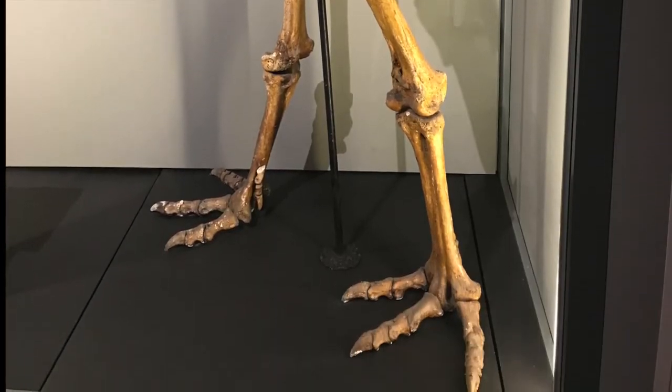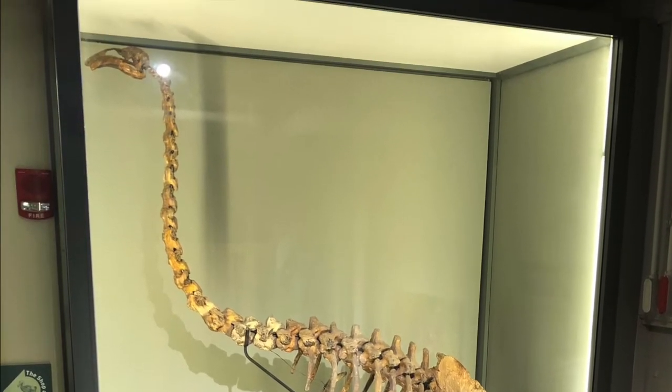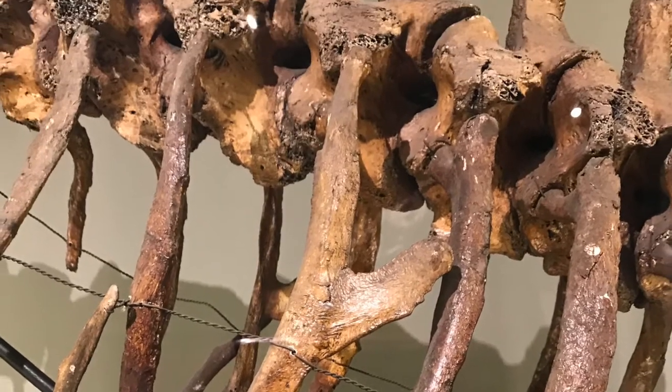So I thought, okay, it looks like a bird, but there's no way this thing could fly — it's way too big. I continued looking at the skeleton and was shocked to realize this bird doesn't even have wings.